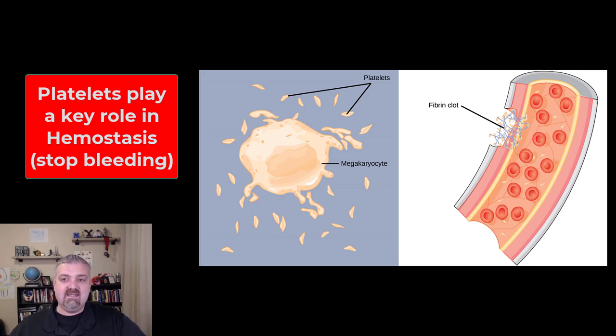We'll cover the blood clotting cascade in a separate video, but platelets form what's called a temporary platelet plug. Their job is to be sticky — they stick to one another and they stick to connective tissue — and that's what forms these plugs that are going to stop bleeding through a hole. That's the key function of platelets.